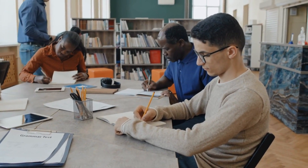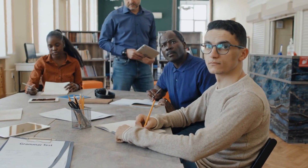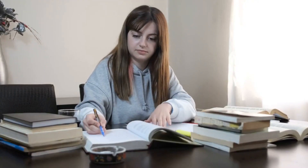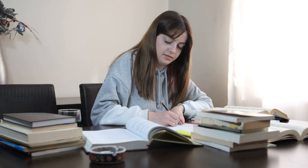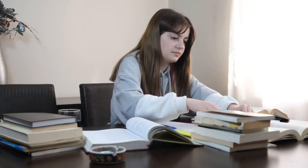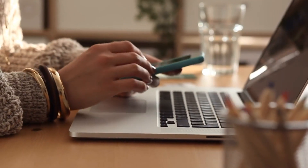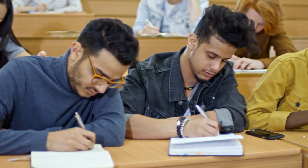Organization and Planning. Successful students keep their study materials, notes, and assignments organized. They use tools like planners, calendars, or digital apps to stay on top of their tasks, deadlines, and important dates. Being organized helps them avoid procrastination and stay focused.